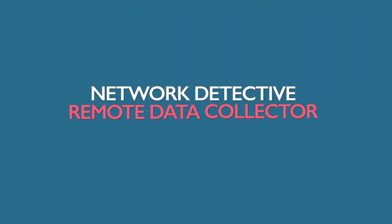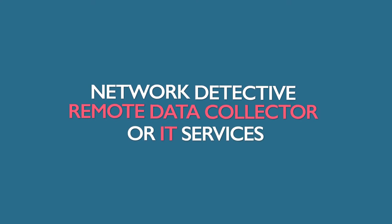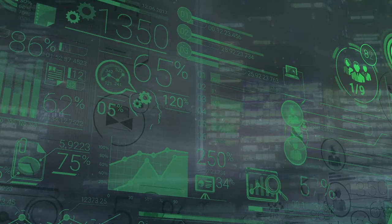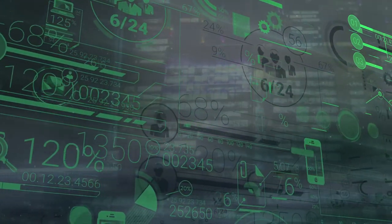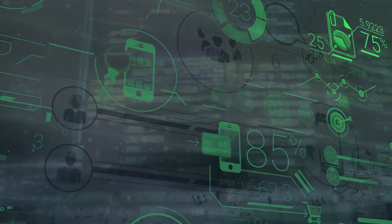Another term is network detective remote data collector, or IT services. Network detective remote data collector is a Windows software that collects data from both the network assessment module and the security assessment module.